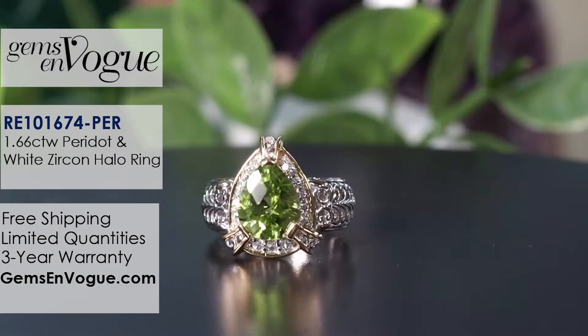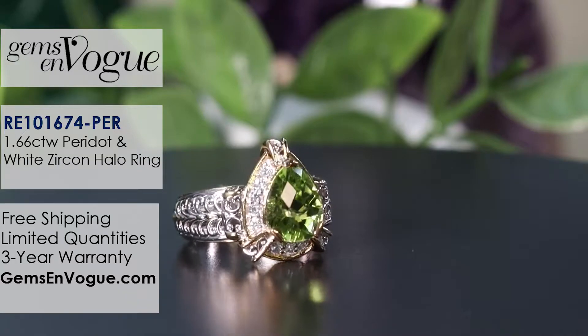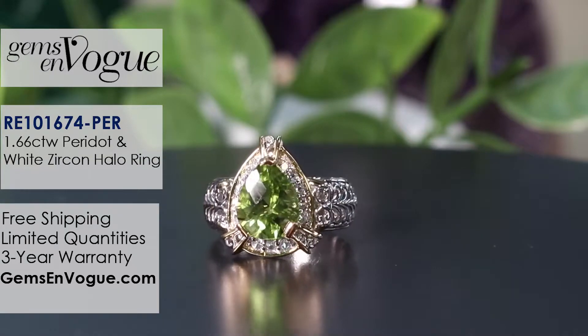It also happens to be the birthstone for August, but you don't have to be born in August to love peridot. This is an amazing show showcasing some of the best peridot at amazing prices.